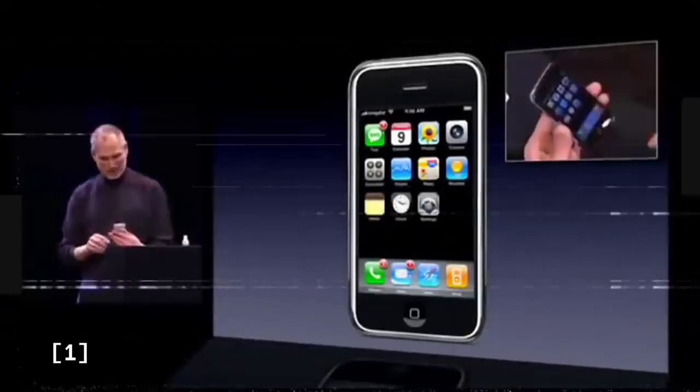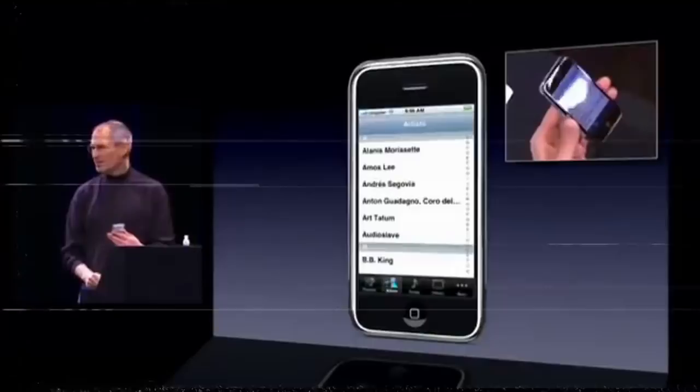For 12 years, iOS was the most secure consumer-grade mobile operating system. But in the state of mass surveillance, everything's changed.